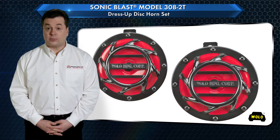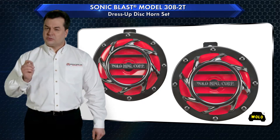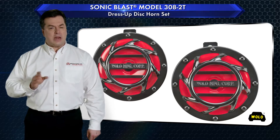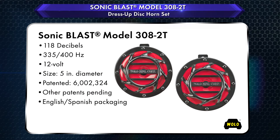Wolo's Sonic Blast Model 308-2T, designed for the vehicle owner that wants to dress up their engine compartment and demands a powerful horn sound. Model 308-2T replaces the vehicle's existing horns, or is ideal for new horn installations.